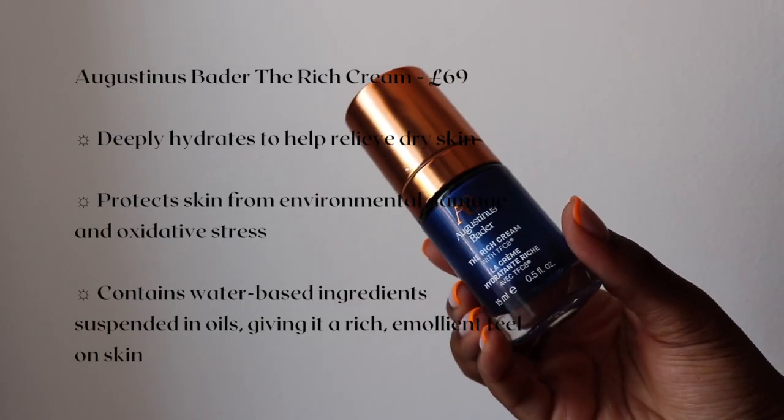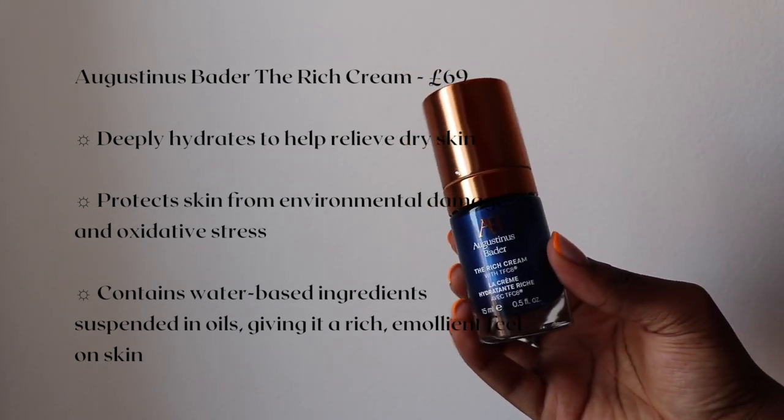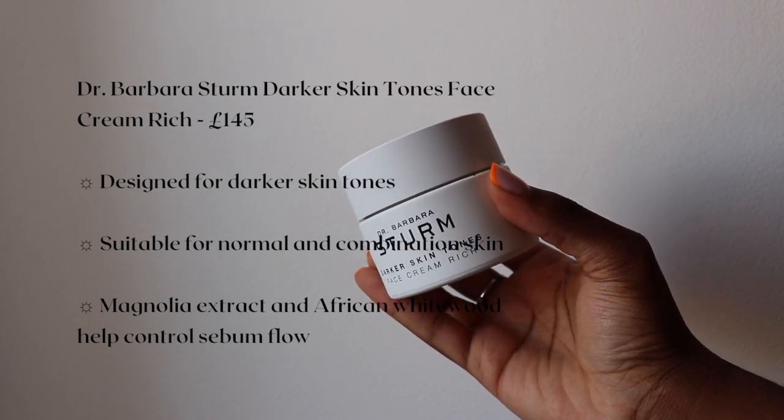Two moisturizers here — my Augustina Spada and Dr. Barbara Stone Face Cream. This is the Augustina Spada Rich Cream. I absolutely love this. When you first use it, it's kind of weird because it is a water-oil formula, but great finish. And this is the Dr. Barbara Sternum Darker Skin Tones Face Cream in the Rich Formula — I love a rich, thick face cream. This one is just absolutely gorgeous. The way it sinks into the skin — it has a rich formula but as soon as it hits the skin, your skin just drinks it up. If you are particularly dry, I would definitely use an emollient on top.